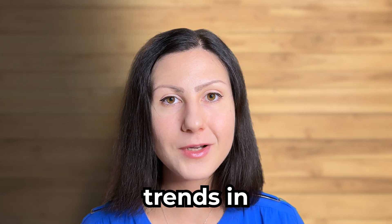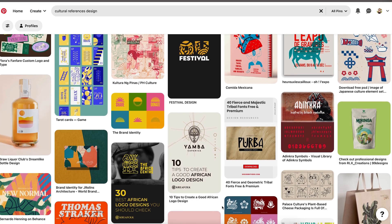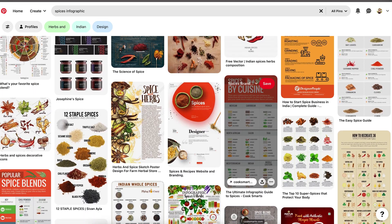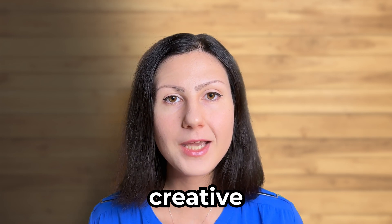During the research stage I've also identified some key trends in the spices industry in 2023: natural and organic imagery, authentic cultural references, bold colors, hand-drawn elements, minimalistic design and storytelling. So now it's time for stage number two — brand strategy and creative direction.